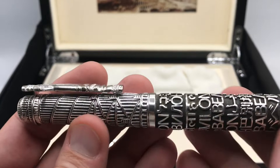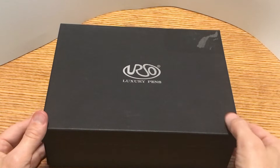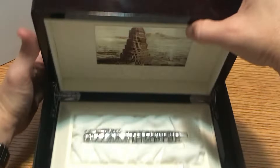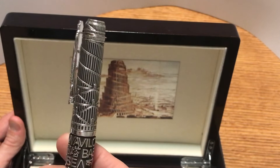At this point we'll take a look at the packaging. We have a cardboard outer box with the Urso luxury pens logo. Opening it up, there's a protective cloth covering another Urso logo on a very rich, quite large wood box. Opening that up, the first thing you notice is an image of the Tower of Babel, which is what they were trying to achieve in the cap design, and I think they did a very good job of it. The box also shows the name of the pen series and the pen number.